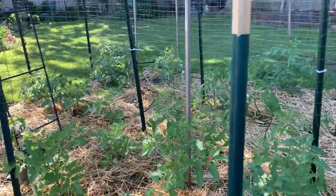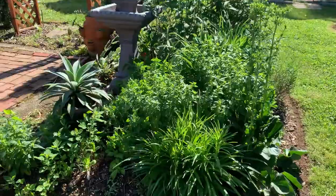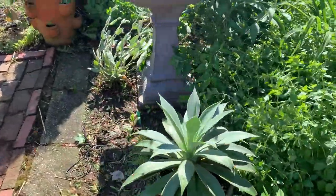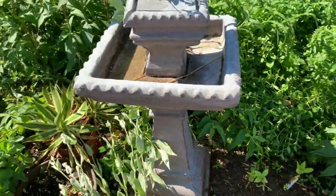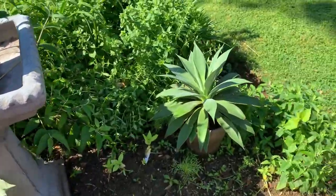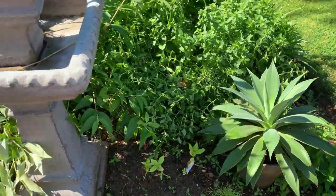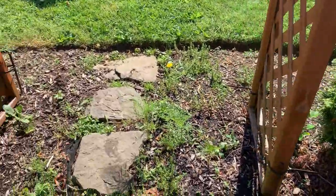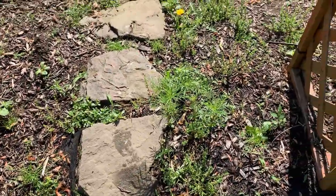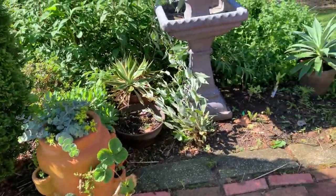Tomatoes are growing — I'm so excited about that. I brought the indoor plants outdoors; well actually, these are out all summer long and then I bring them in for the winter. They're just succulents, they do pretty good out here. As you can see I have some weeding to do, and there's cosmos growing here — I'm going to transplant them to this area.